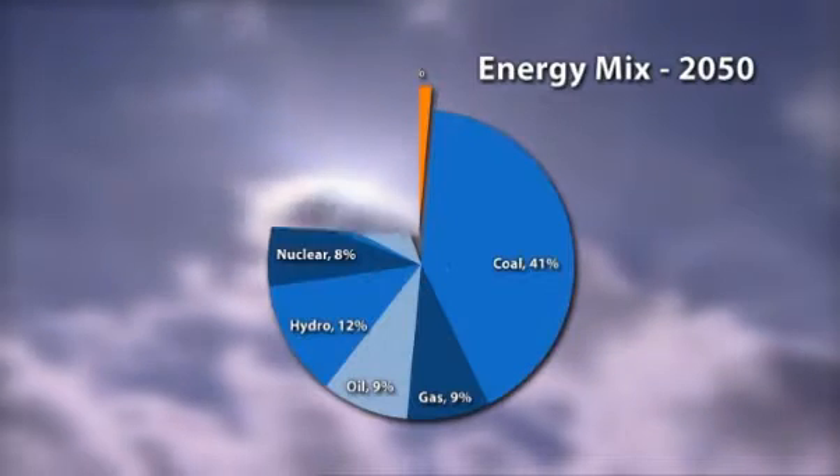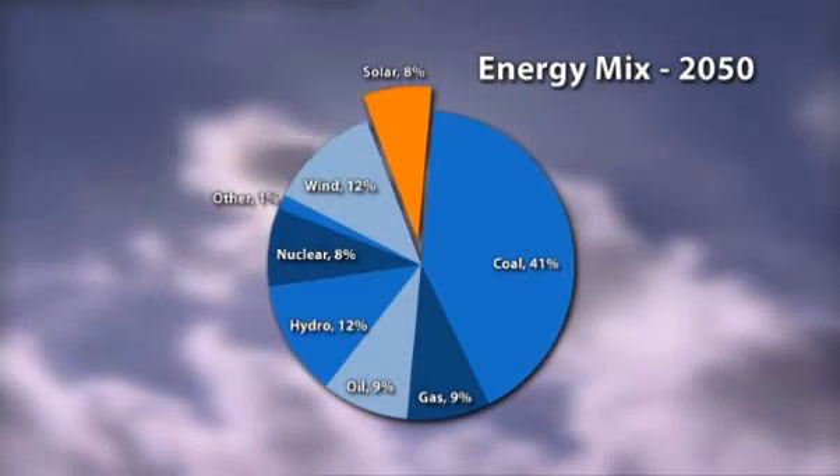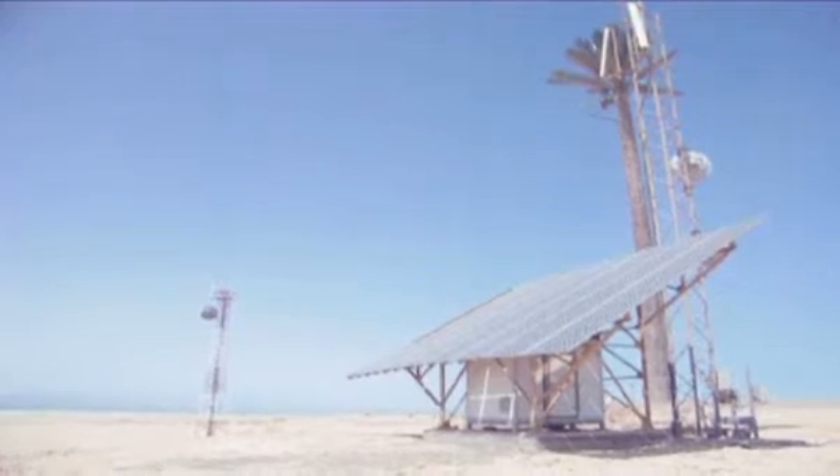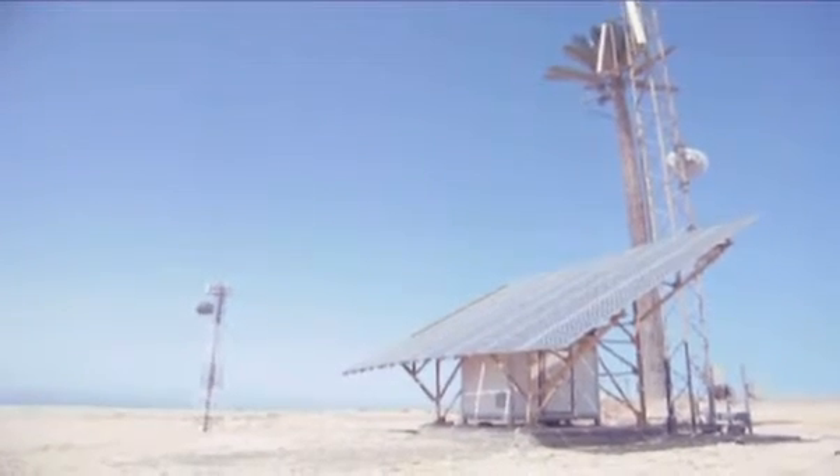World electricity production is expected to grow several times by 2050. By then, the amount generated from solar could be up to 8% of the total. And solar farms such as these, using larger and larger panels, will be commonplace.